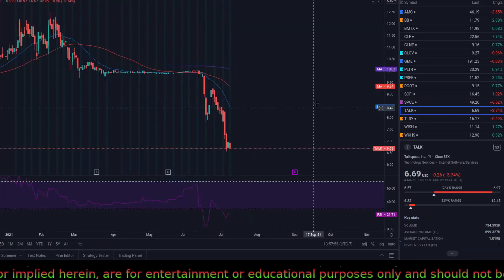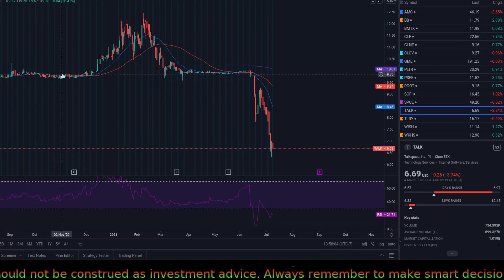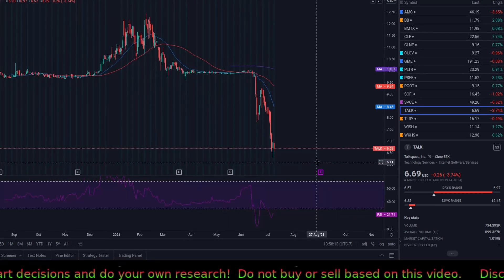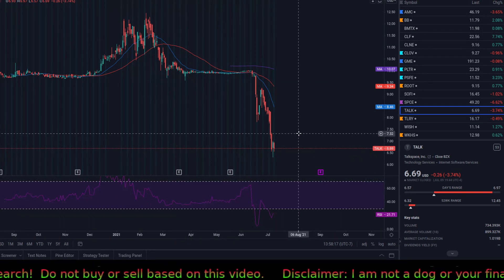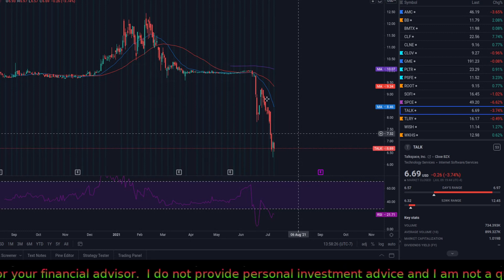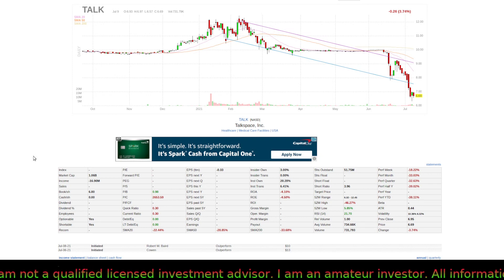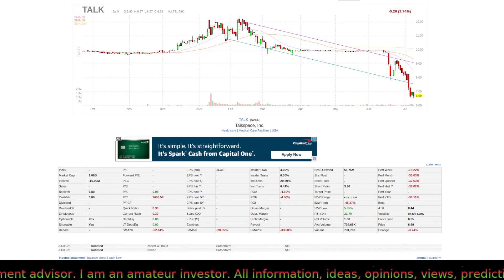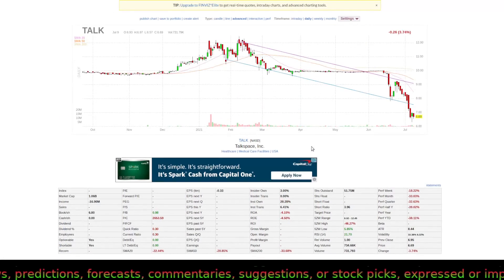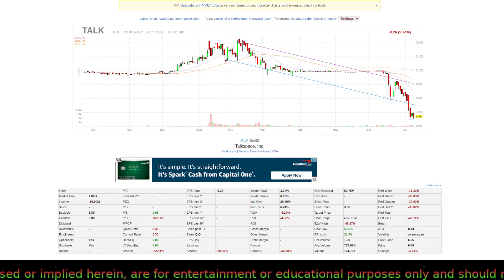TALK was trending so I wanted to look at it. It used to be a SPAC — it was trading in the 10 dollar range and then fell hard all the way to 6.70. I couldn't find any posts from Wall Street Bets, so my thought is that it was probably a scrolling algorithm error, since 'talk' is a very common word that might get picked up as a ticker. I looked it up — they really make no money right now, just building a company with no revenue and no news.